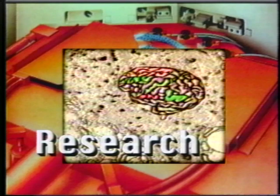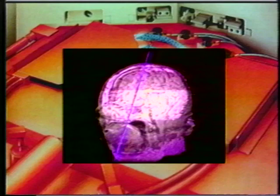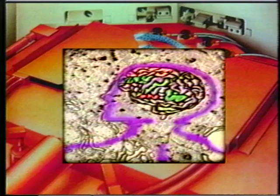The 1990s, designated the decade of the brain, have seen an unprecedented explosion of research on the neural mechanisms underlying human thought, perception, language, emotion, and action. Recent breakthroughs in neuroscience, as well as new imaging technologies, now permit researchers to observe the brain's behavior while people think, act, and learn.